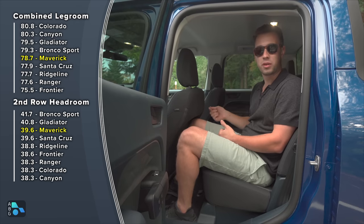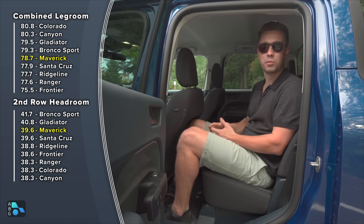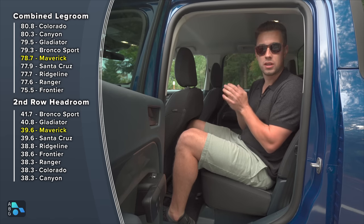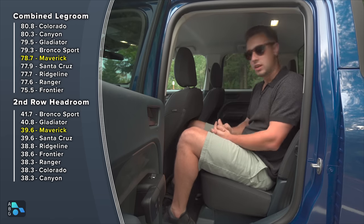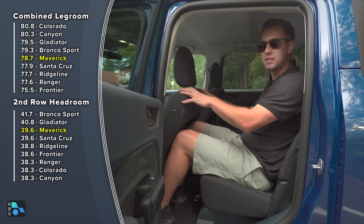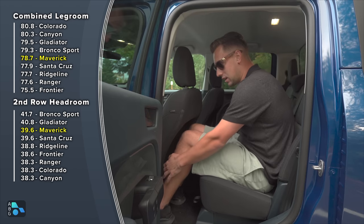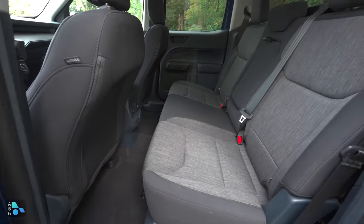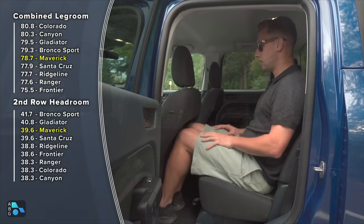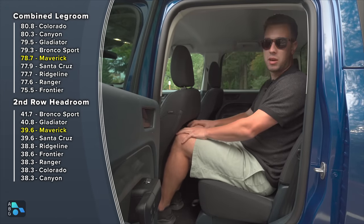Overall passenger volume is 100.3 cubic feet versus the Santa Cruz's 101.8 cubic feet, so the Santa Cruz is just slightly bigger inside. Overall seat comfort is surprisingly roomy back here for how small it looks from outside. With the front seat set to my driving position, my knees fit nicely in the indentation, with about an inch to an inch and a half of room when scooted all the way back.